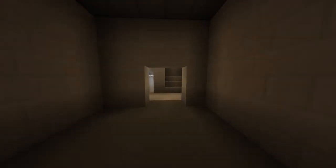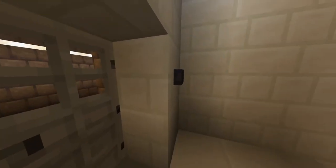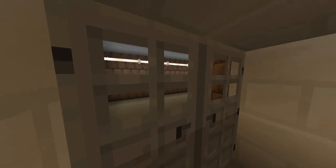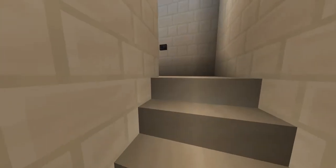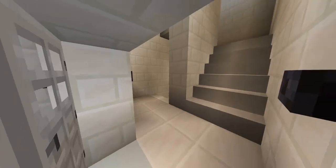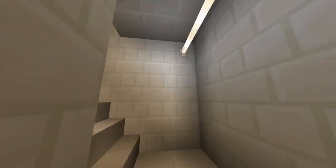This room is basically just used as a small storage room — nothing too big. This area here gives access to the crawl spaces above the ceiling for the other tower. And if we go out here, this is the emergency exit to street level.